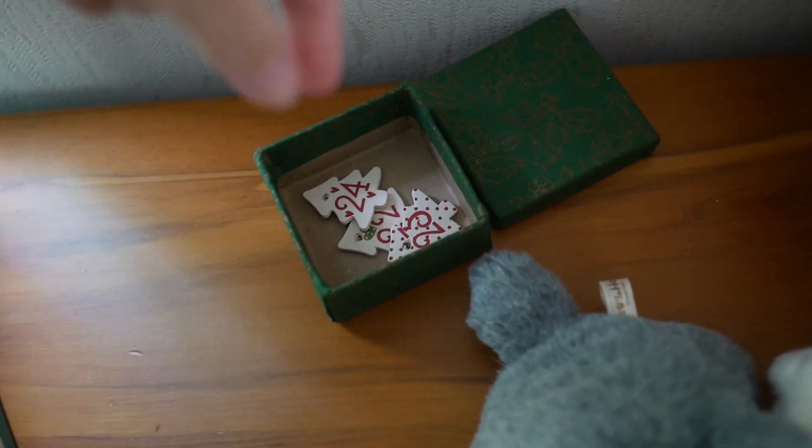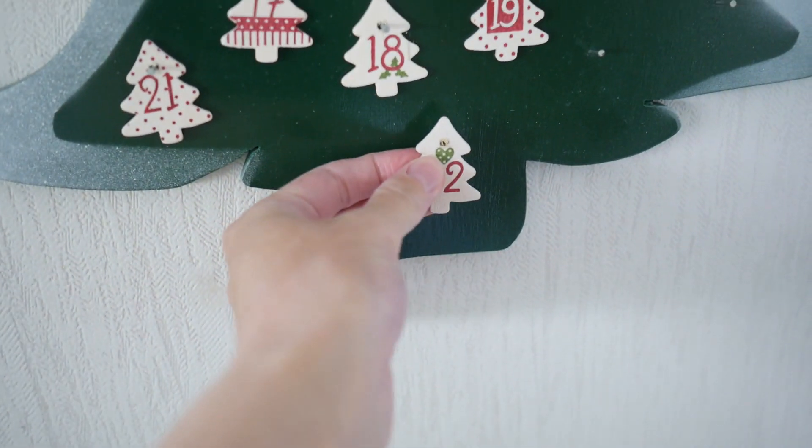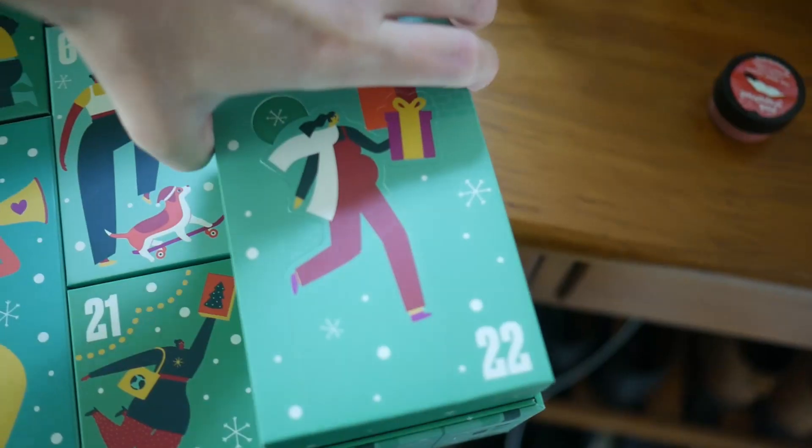Good morning, welcome to Vlogmas day 22. We're getting so close to Christmas, I'm so excited. It's a huge box, but it doesn't feel like a huge product. Oh no, I was wrong. It is a big product - it's the Shea Skin Softening Moisture. Another moisturizer, yay!